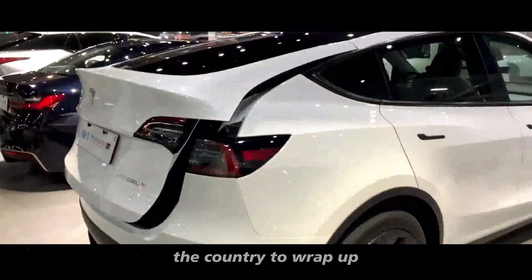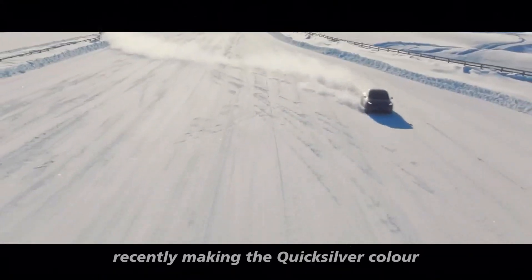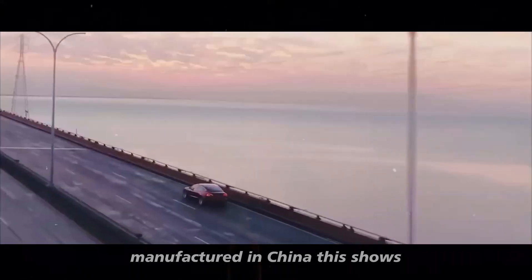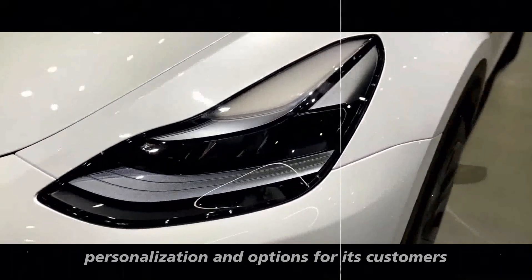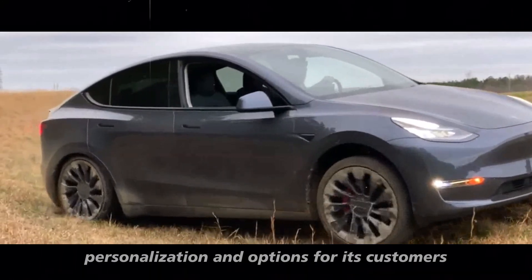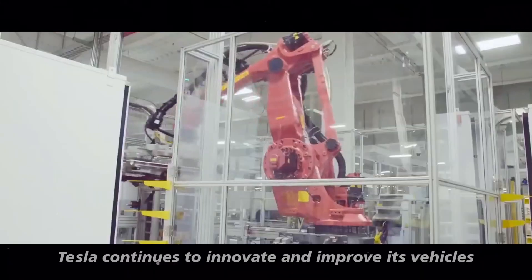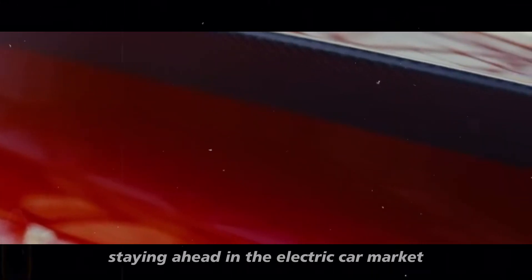To wrap up, it's worth mentioning that Tesla continues to expand its color options, recently making the Quicksilver color available for Model 3s manufactured in China. This shows the company's commitment to offering more personalization and options for its customers. Tesla continues to innovate and improve its vehicles with each new update, staying ahead in the electric car market.